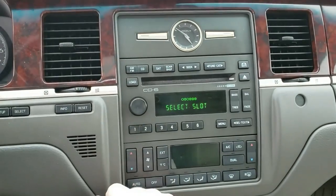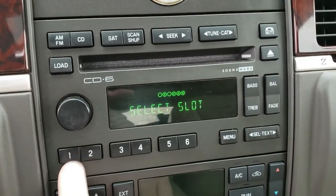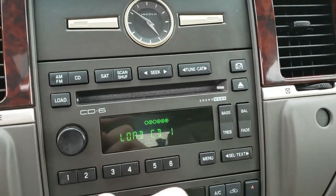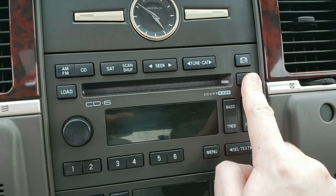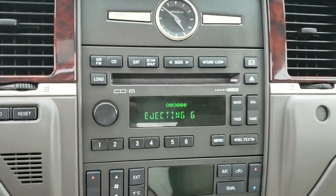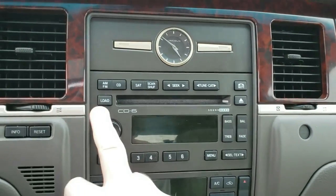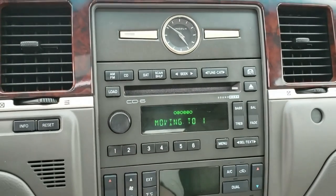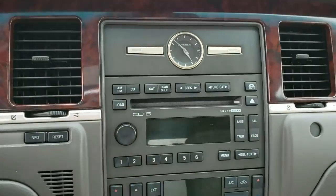Looks like I have four CDs loaded. You can select which slot — it moves to whichever one you pick. You can also eject a specific CD: press eject, select CD number six — not what kind of music I like — there you go. Load it back into slot one, see it moves, and there it goes. It works. You have a mute button too — that's nice.